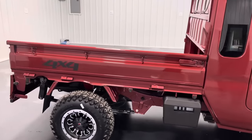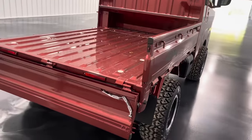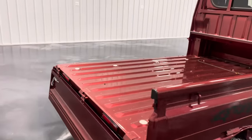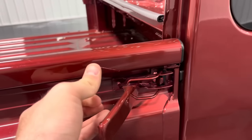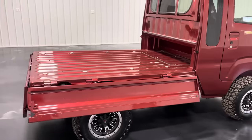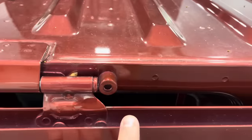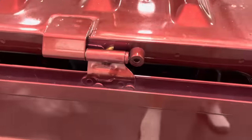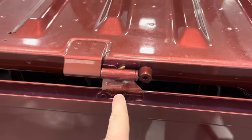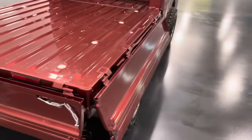Another noteworthy feature on the Jumbo Cabs, as well as all of our other models, is the bedsides and tailgate. The bedsides and tailgate all fold down and are completely removable. They're held in and locked in place by handles or levers that you just pull, which allows you to lay that side or tailgate down very easily. On the gate and the sides, there are little allen keys that hold the gate in place so it will not slide out. If you want to take the tailgate off, just remove that little allen keyway and it slides right off — same with the passenger and driver's side.